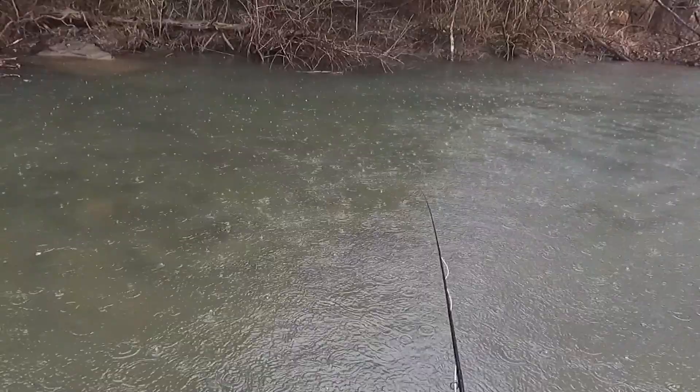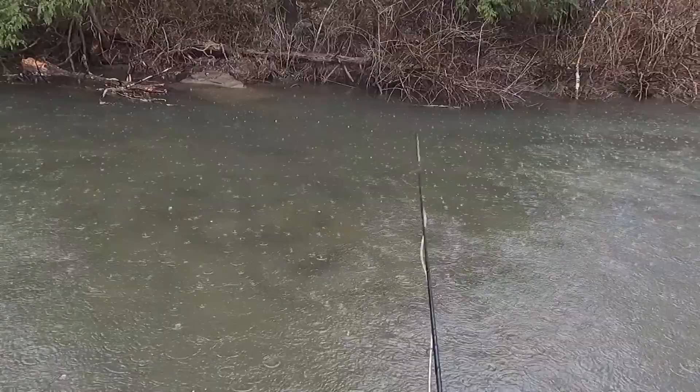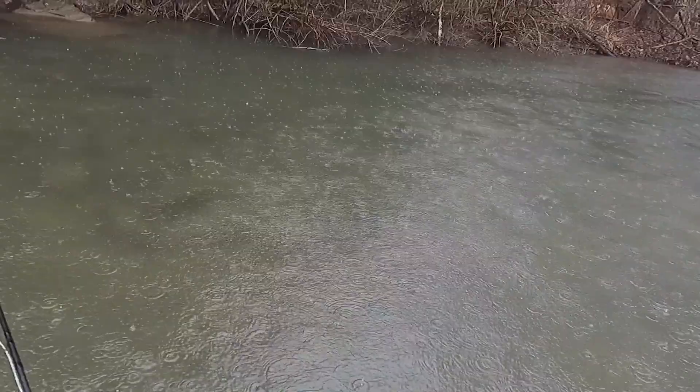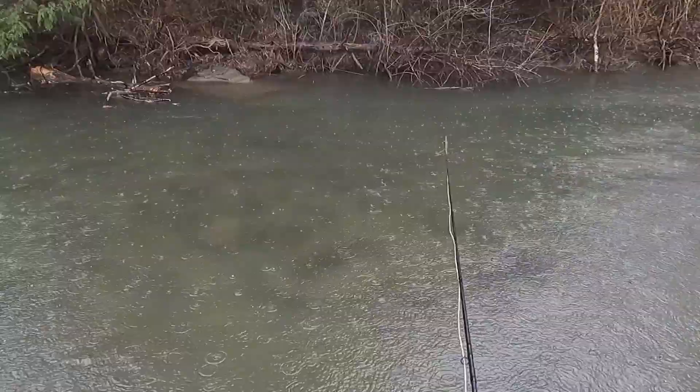If you don't occasionally get stuck on the banks, on wood, or on logs, it simply means you're not fishing aggressively enough. I'm not saying you need to catch tree branches every cast, but if you're not occasionally getting snagged tight to the structure, you're just not fishing aggressive enough.